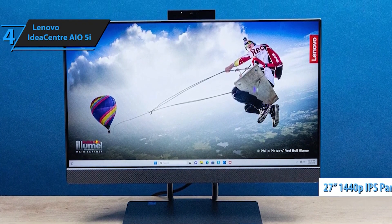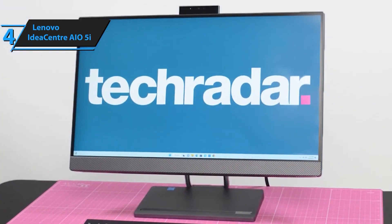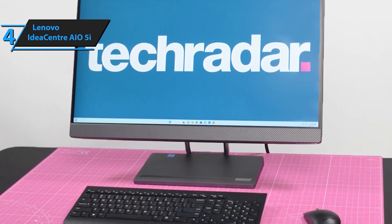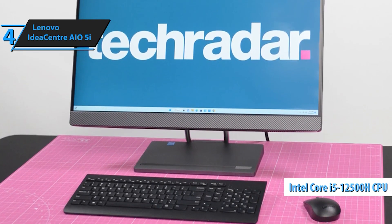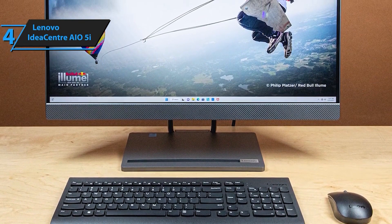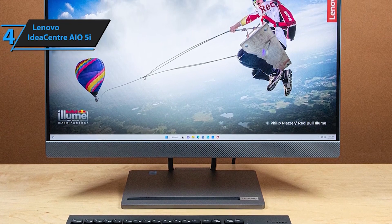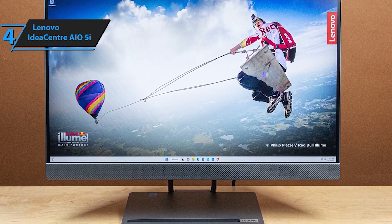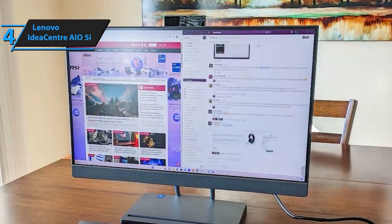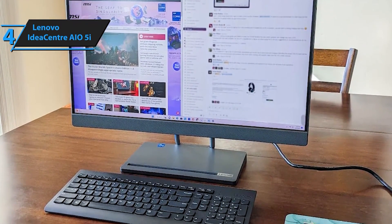The Lenovo IdeaCenter AO5i features a QHD IPS 27-inch touch display that brings your content to life with crystal clarity. The three thin bezels provide more screen real estate for an immersive viewing experience, with 99% sRGB color accuracy — a visual delight for creators, learners, and entertainment enthusiasts alike. Immerse yourself in high-quality audio with two built-in JBL-certified 5W speakers. Stream Spotify, watch movies, or conduct video calls with audio that's 3 dB louder than previous generations, enriched with fuller bass.